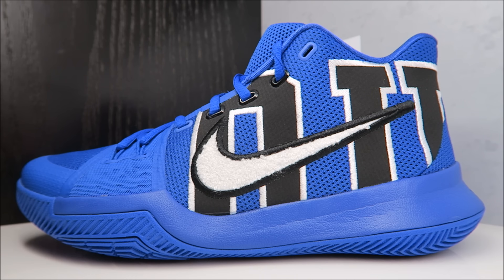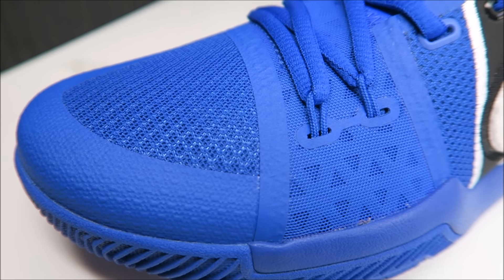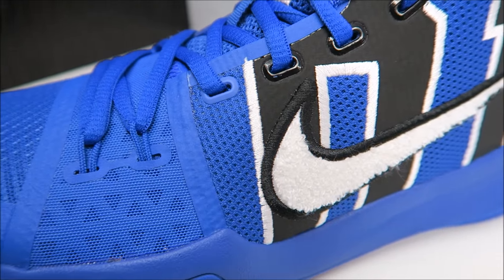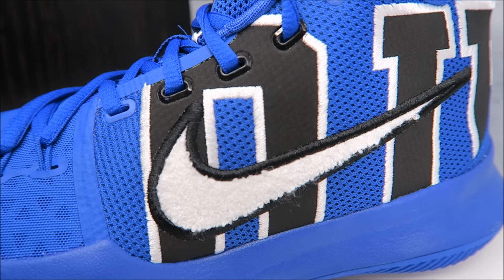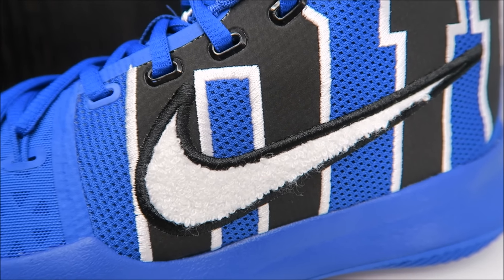Getting up close, you've got fuse and mesh on the upper, your dynamic Flywire latching onto the laces, and you have 'Duke' on the upper divided into the two shoes. But first let's get into this Chanel swoosh — people either love it or hate it; I personally love it.